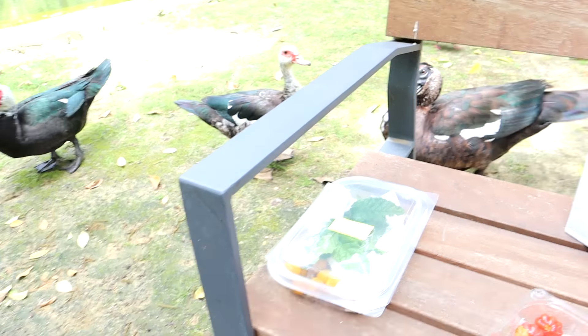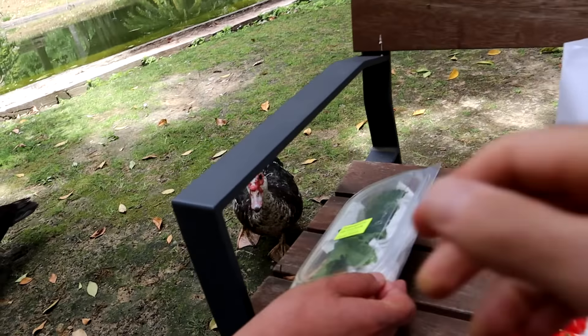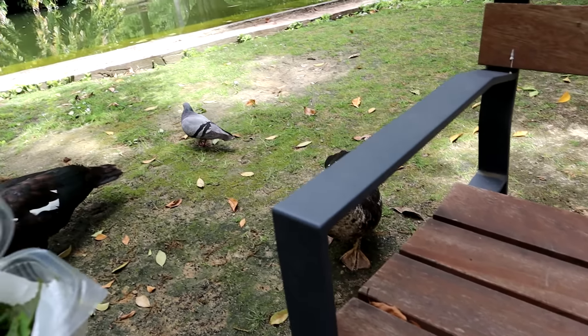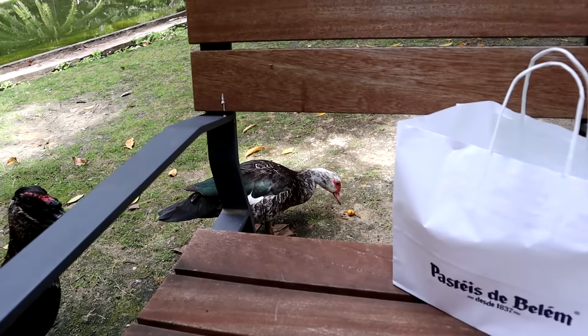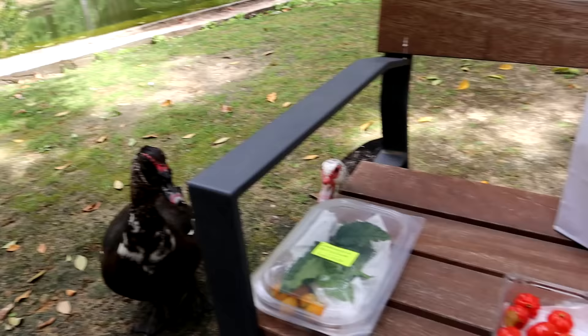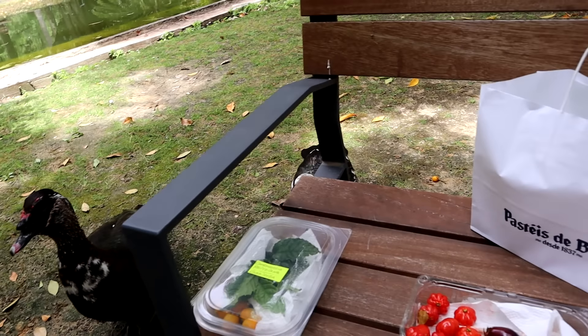Hey Jerry, I think the fruits are attracting the ducks! We have some competitors — ducks and a pigeon. We've got to keep an eye on our fruit collection so we don't have them run off with it.